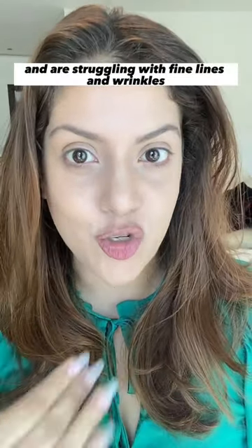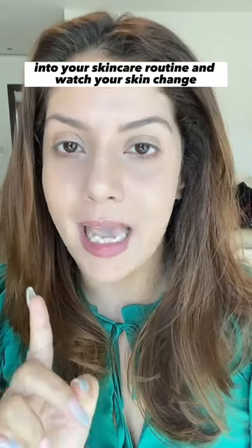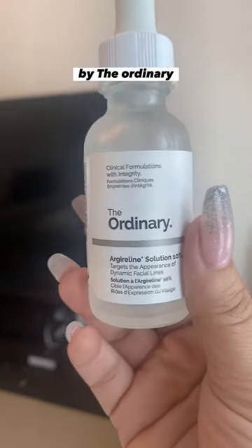If you're above the age of 30 and are struggling with fine lines and wrinkles, watch this. Incorporate these two serums into your skincare routine and watch your skin change. Botox in a bottle — the Arginine Solution by The Ordinary.